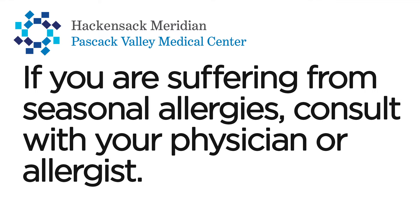Once again, I'm Dr. Rosemary Ojo, a local ENT in the community. Thanks for watching. If you are suffering from seasonal allergy symptoms, please consult with your ENT or allergist.